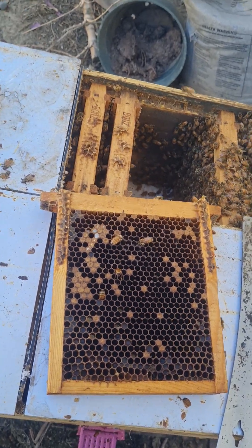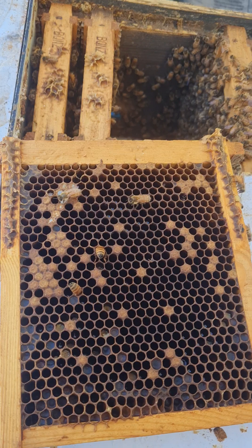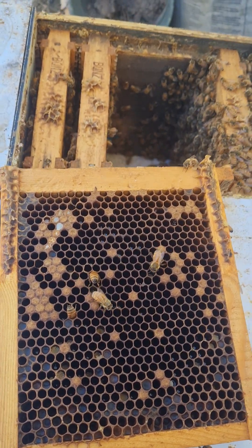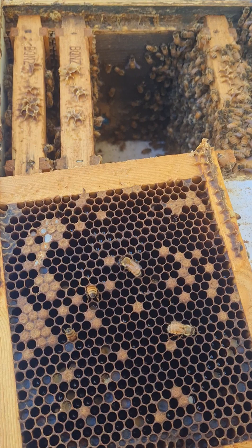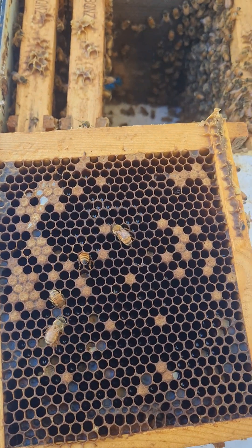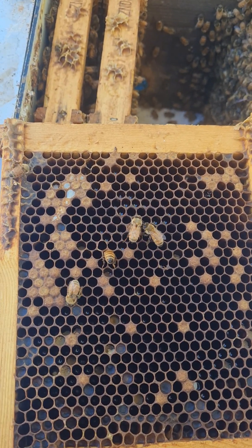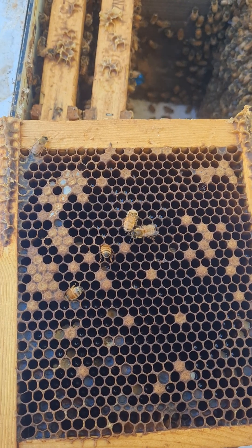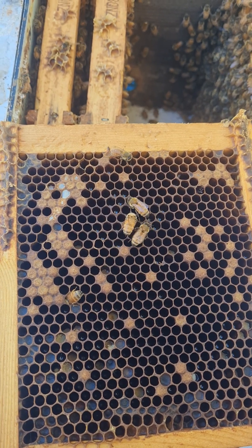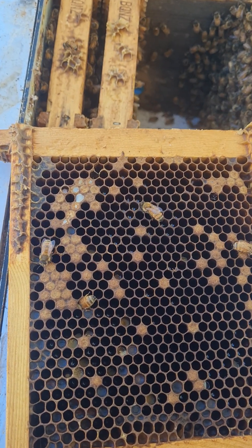Here's something interesting about wax moths. This is in a little baby nuke, just a queen mating nuke, but this can happen in big hives also. Quite often people see bald brood and they always think that it's varroa mites, but if they're all in a line or in a sort of a group and there's no other bald brood anywhere in the hive, it could be wax moths.